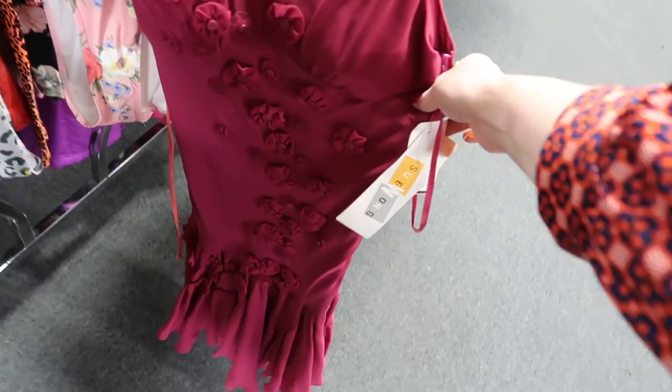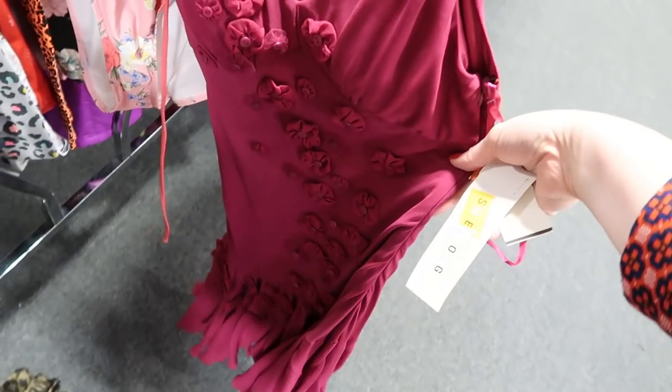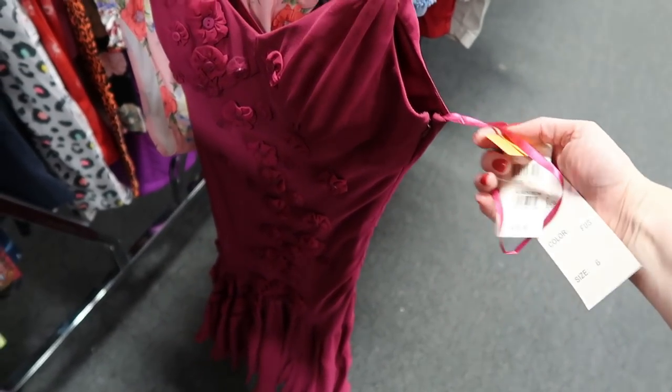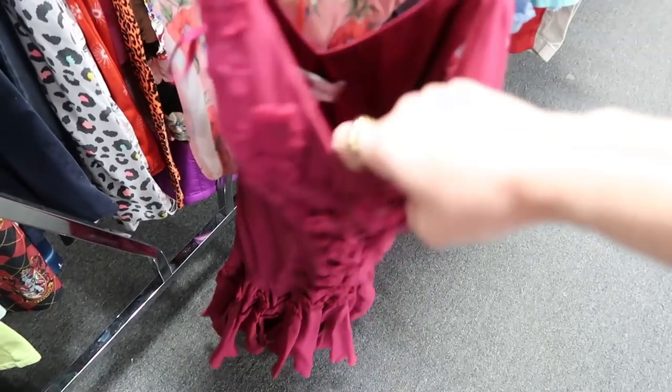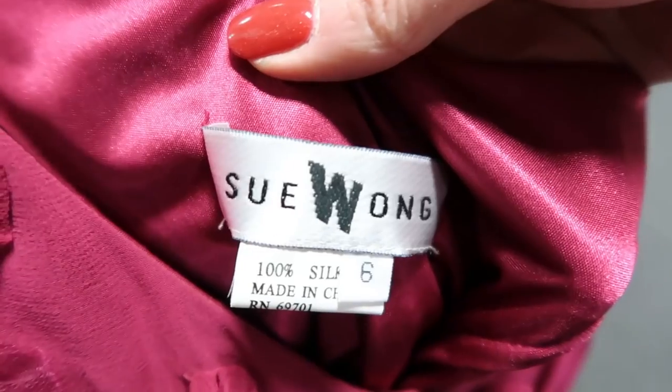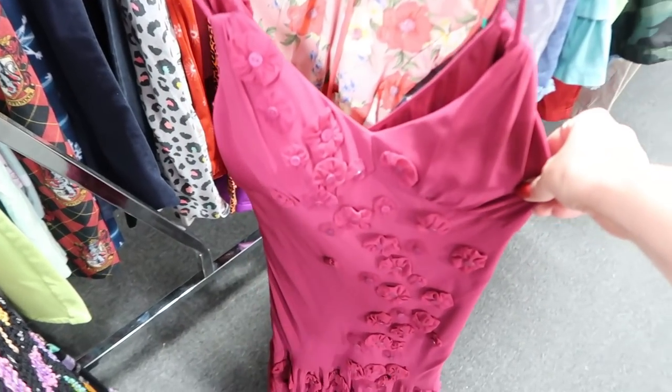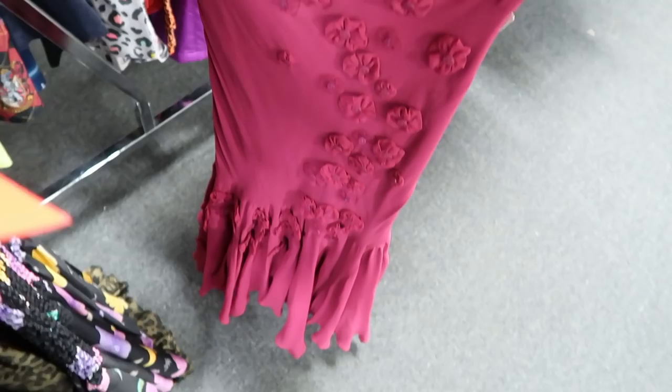And then last I've got this designer Sue Wong dress, still new with tags from Nordstrom, originally $238. It's got these little button and flower decals and it is 100% silk. A couple of solid finds so far, and I'm going to go next to wherever is not busy.